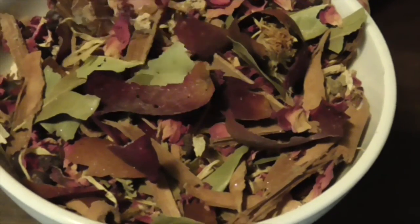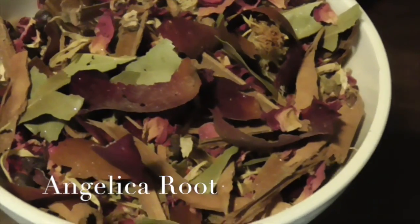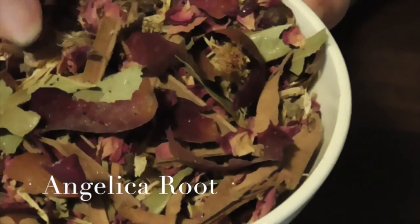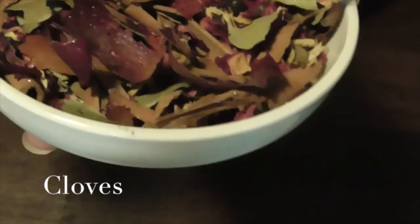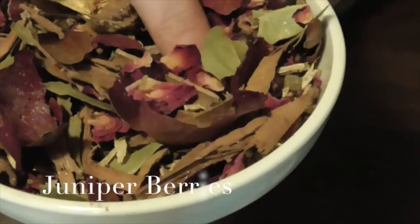We also have some angelica root, which is great for exorcisms, healing, and protection. As the name suggests, angelica is angelic — it brings about the energy of angels and angelic energy. We also have some cloves, which are for protection and also for psychic protection and psychic shielding. They also smell wonderful, so the potpourri is not only functional in a magical way but smells good, promoting that feel-good energy.